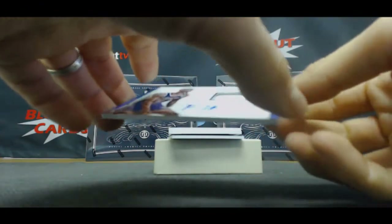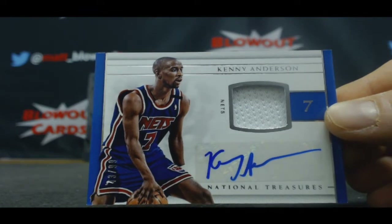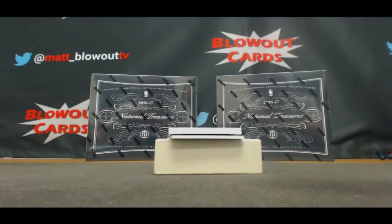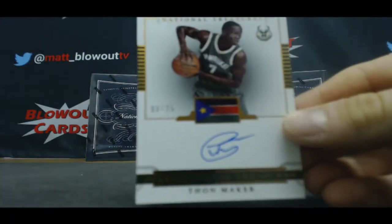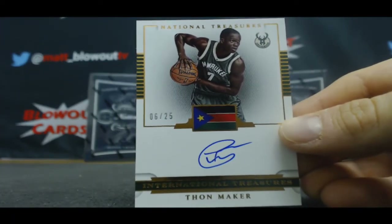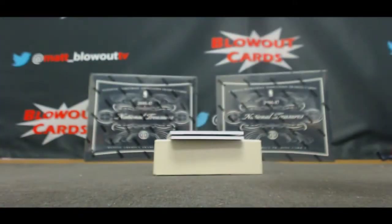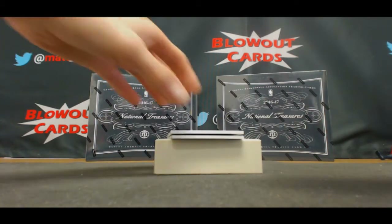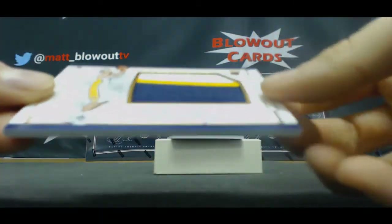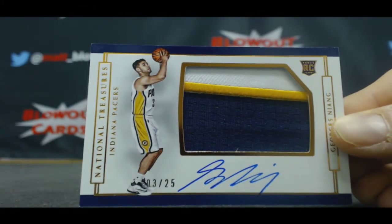The Nets — jersey autograph of Kenny Anderson, number 2 of 99. Bucks autograph, International Treasures — Thon Maker, 6 of 25. First Bucks autograph we've seen. Another hit for Vader — gold horizontal rookie patch autograph, Georges Niang for the Pacers, 3 of 25.